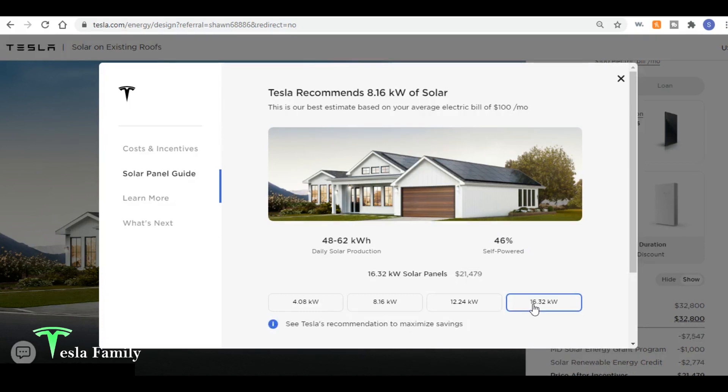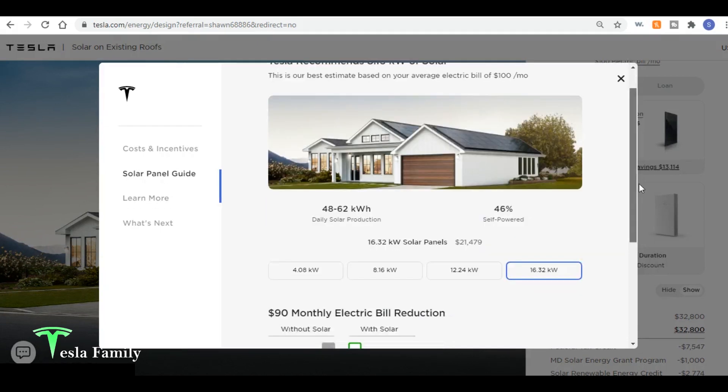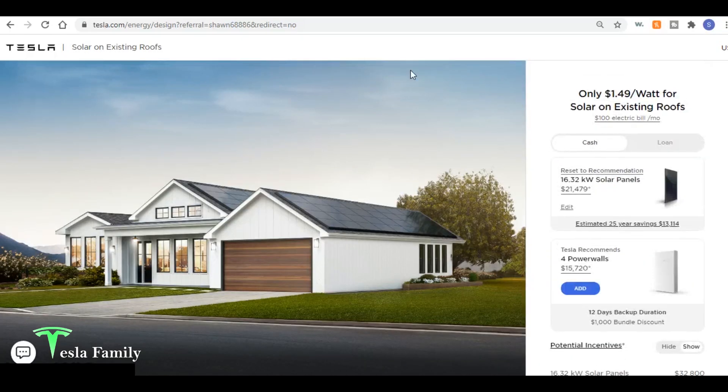Going to extra large shows 46% self-powered — you really can't get much higher than that because you're not self-powering at night unless you add a Powerwall. Scrolling down shows a $90 monthly electric bill reduction, meaning if you're paying $100 per month without solar, adding solar brings your bill to around $10. That's consistent with my own experience — my average electric bill now is only $9.93.